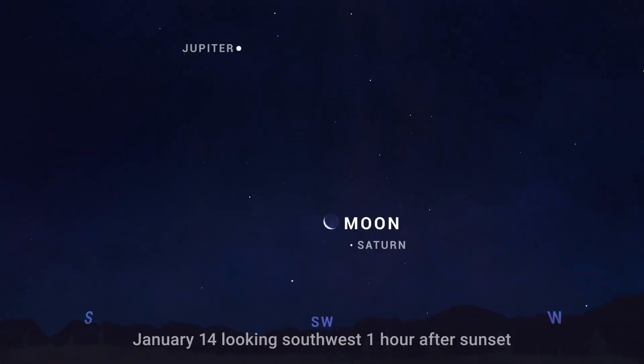Next up, the crescent moon visits Saturn on the 13th and 14th. You'll find the pair in the southwest for a couple of hours following sunset both nights.